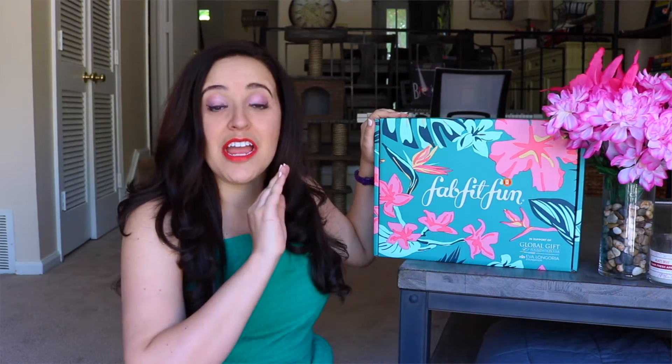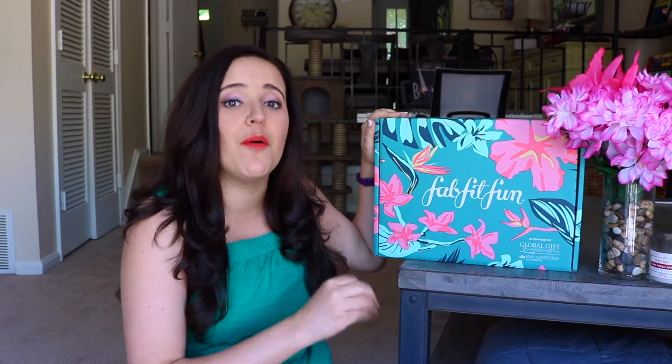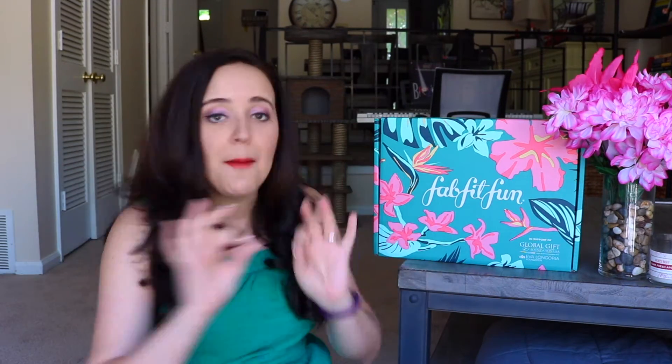I am so excited for this video. I got this box in my PO box a few days ago and I have not touched it. You'll see when I open it — everything is still sealed and taped together. I have absolutely no idea what is in this.